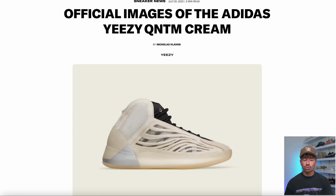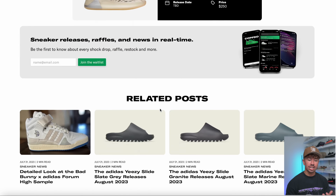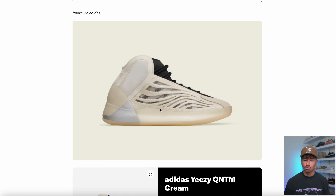Another pair that we have official images for is the Yeezy Quantum cream colorway. This is something we saw a couple of weeks back, but now we have official images. I said I really like this pair — I think it looks really clean, especially when you see it in hand.